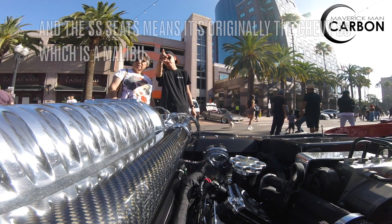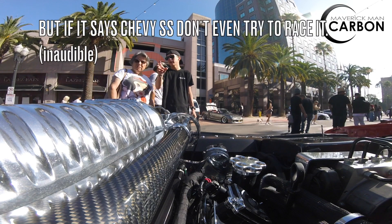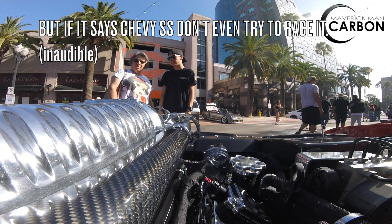And the SS seats — it means this was originally the Chevy SS, which is a Malibu. But if it says Chevy SS, don't even try and race it. It seats faster than anything on the road.